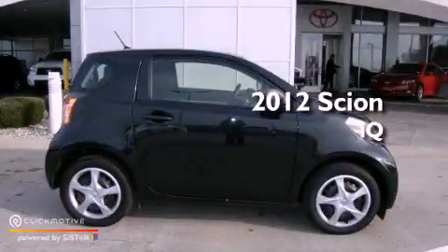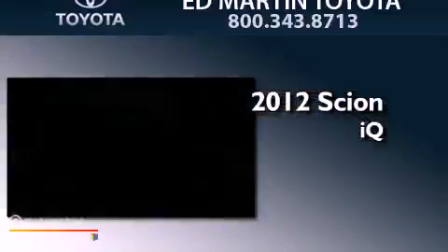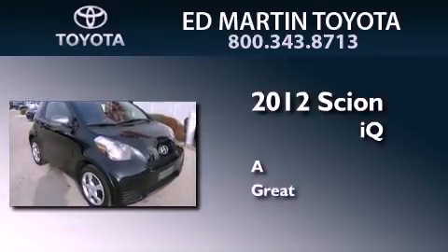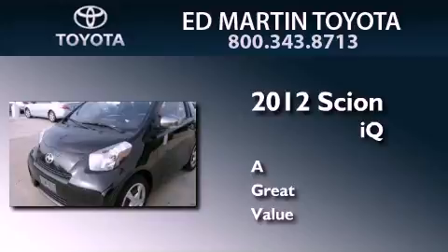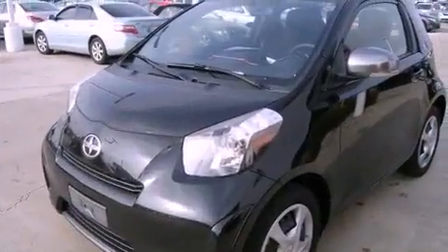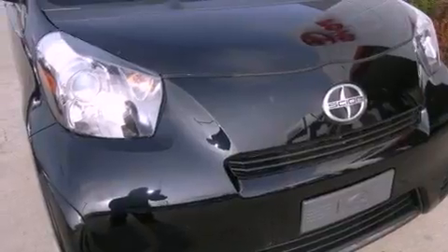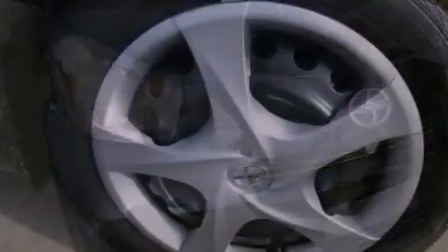This is a 2012 Scion iQ. All of the following features are included: an iPod ready stereo system, so you can take your music with you.